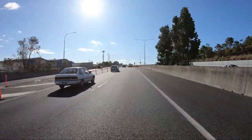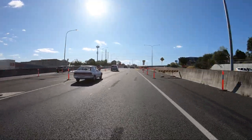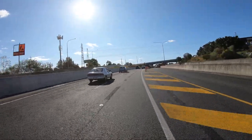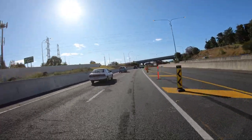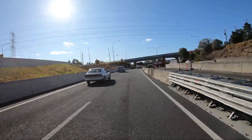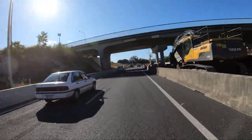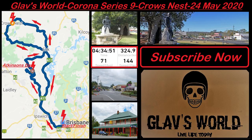I'm on the Centenary Highway just before I get home. The Esk-Crow's Nest Road was not quite what we were looking for, but you need to search out new roads. A ride is a ride at the end of the day — 325 kilometres today, a cold but beautiful day. Please remember, friends, live life today.